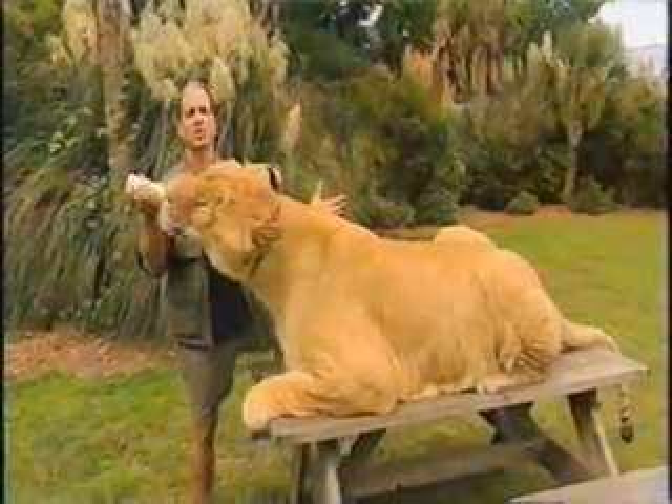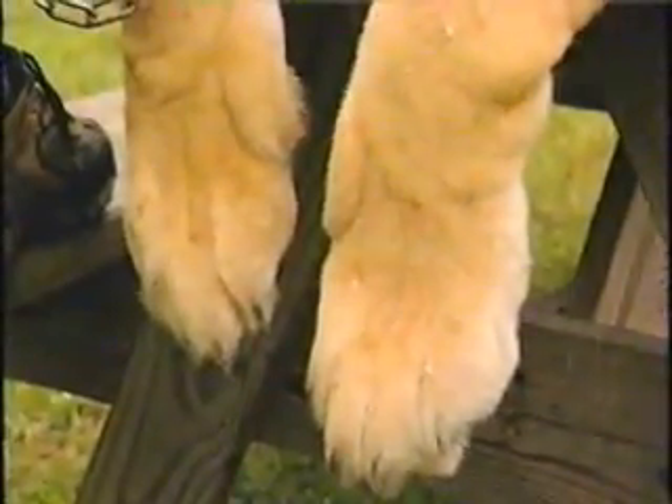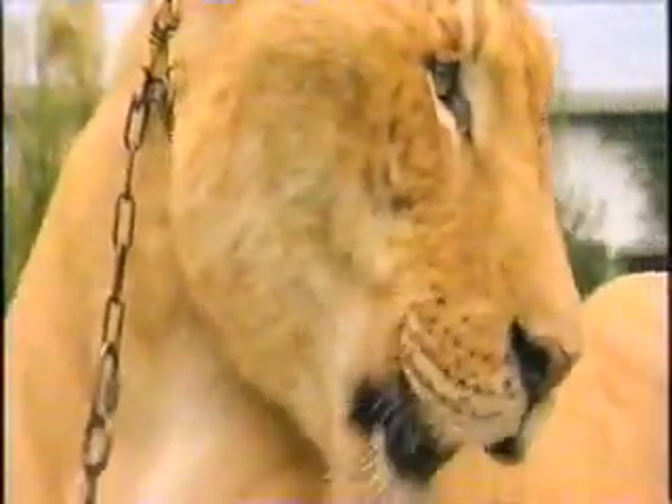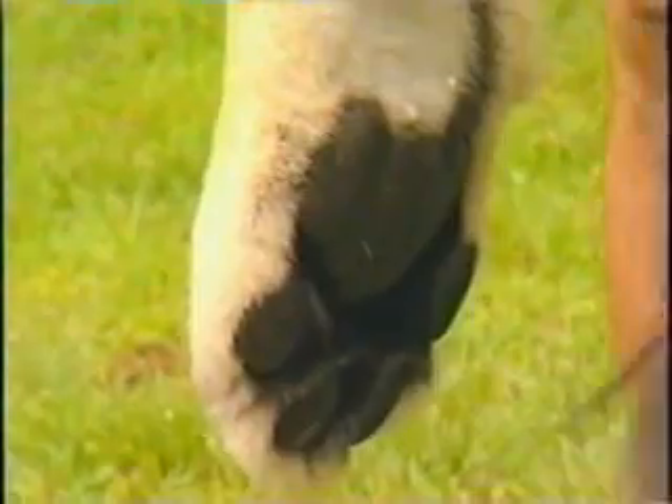Nothing tells it when to stop. In the wild, this enormous size wouldn't necessarily be of any advantage because it would require so much more food. Sampson here can readily eat 25 pounds of food in a sitting, where an adult lion can subsist on 7 to 10 pounds of food.